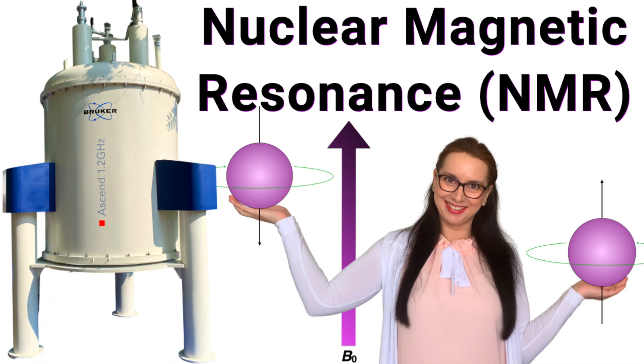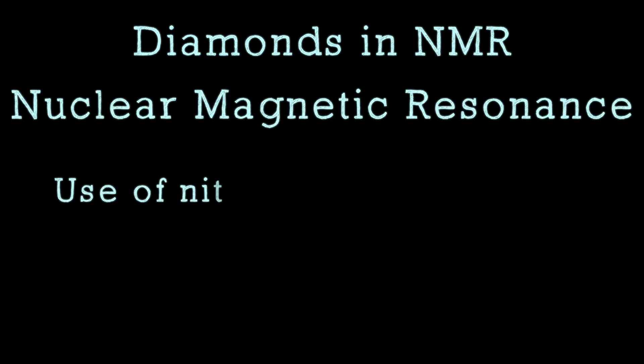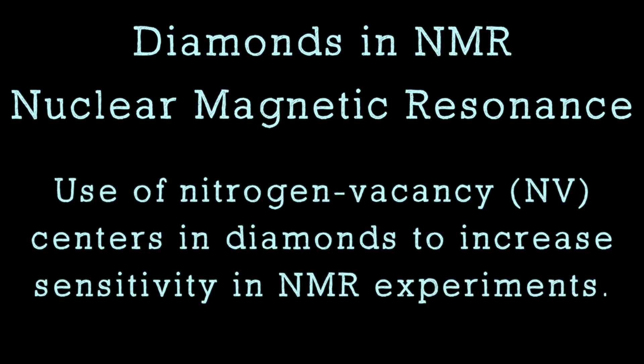Diamonds are also being used in nuclear magnetic resonance, or NMR. If you want to learn more about NMR, you can check out the video I prepared explaining the basic principles of NMR. In NMR, researchers use nitrogen vacancy, or NV centers, in diamonds to increase the sensitivity of NMR experiments. They do this in order to be able to record NMR experiments on much smaller sample volumes than in conventional NMR.